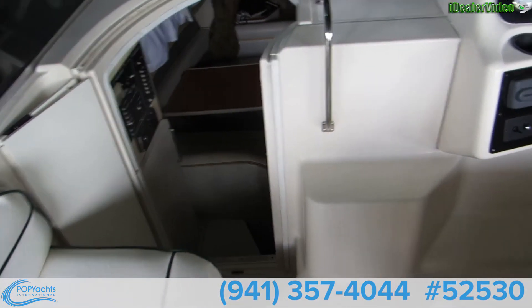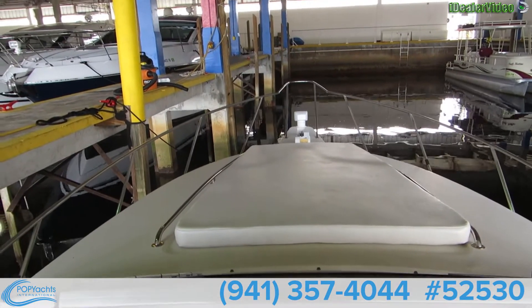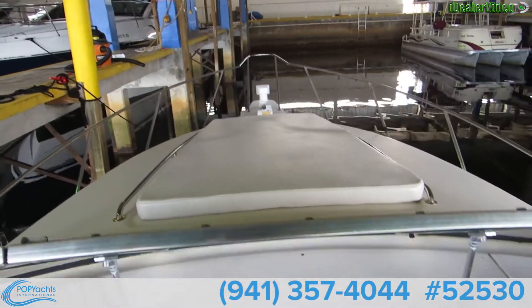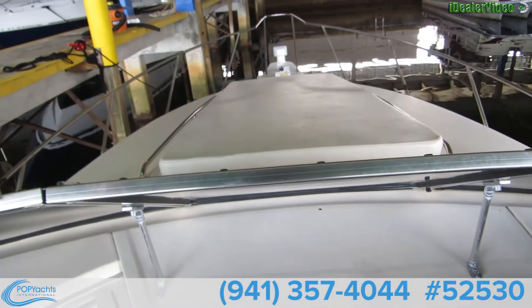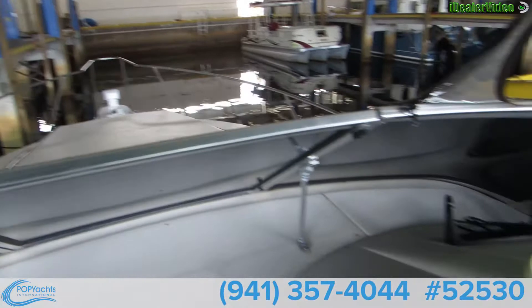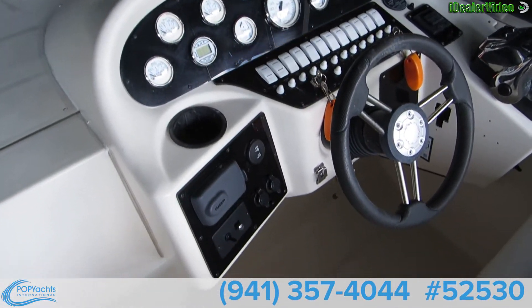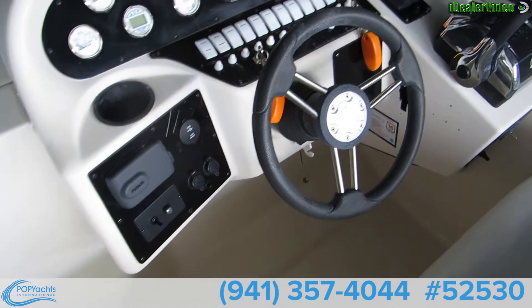Coming up one step — here we are, access to the bow and the sun pad. This windshield swings open, there's a windlass up there and a searchlight, wrap around glass, nice tinted — nice cockpit arrangement. Helm station looks nice.